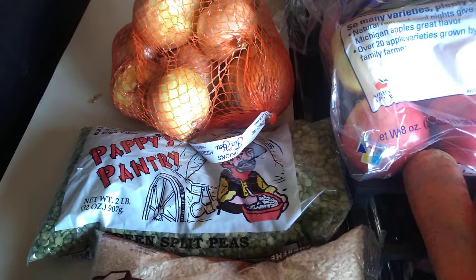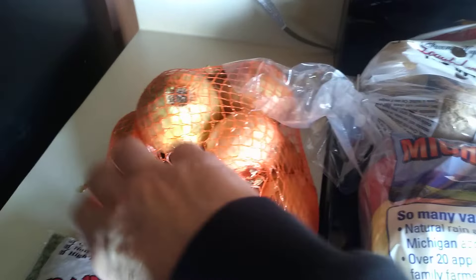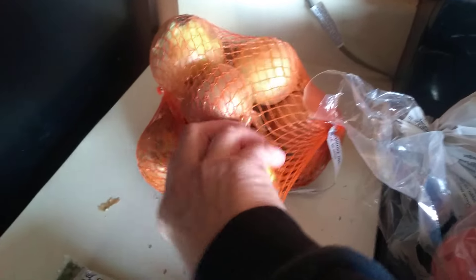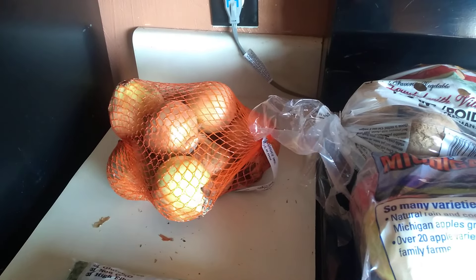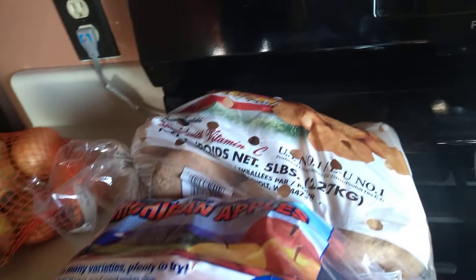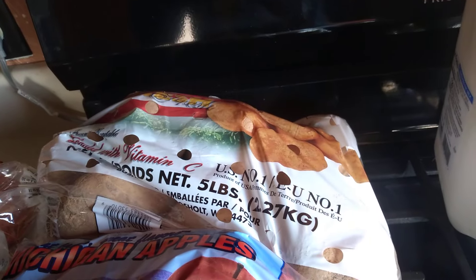They had rice and split peas, which would be nice because I have some ham bones in the freezer. The onions — sometimes with this, if you watch my videos, you've seen it before — these onions almost look a little moldy. Especially in summer everything gets real hot in the trucks, and they're in sealed boxes from the food bank. But I'll peel them, chop them up, use them fresh or sauté them — they'll get used.